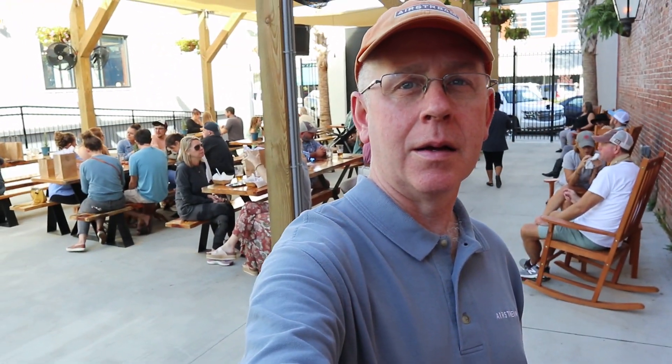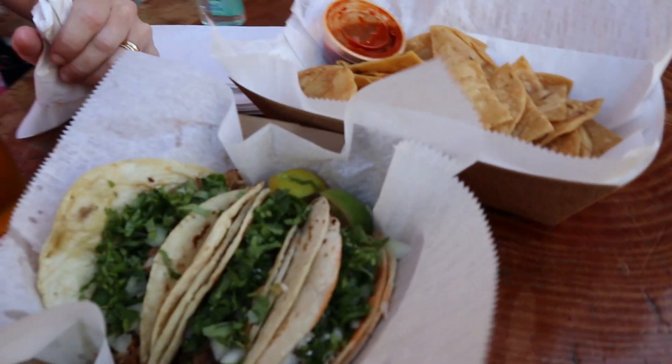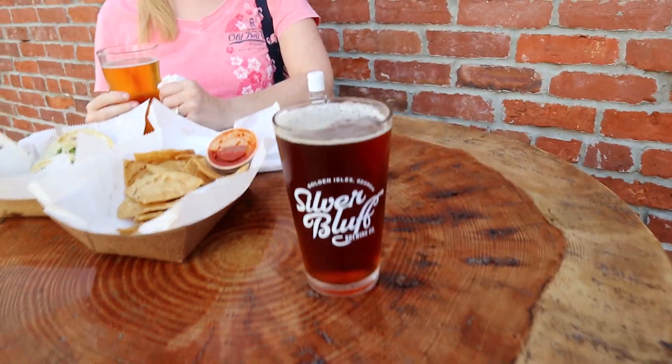We stumbled on the Silver Bluff Brewing Company, with an attached food truck selling Mexican-style food. It's a beer garden — how cool is this! Normally we would have just asked to sit at somebody's table, but with social distancing that doesn't really work. We got some sweet tacos from the food truck with chips, and Cindy got an American lager and I got an amber from Silver Bluff Brewing. Let's go ahead and give it a try.